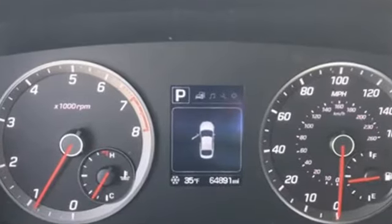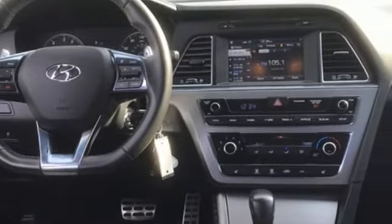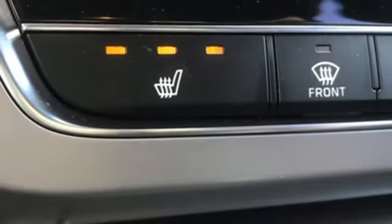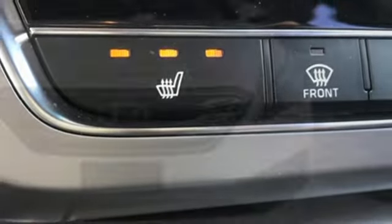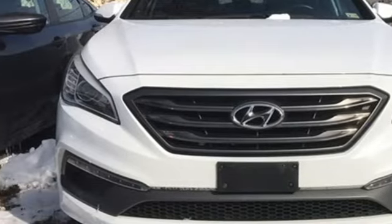It boasts an impressive list of features like these: Bluetooth wireless audio streaming, Apple CarPlay and Android Auto, front heated leather bucket seats, leather steering wheel, automatic transmission, aluminum wheels, sport suspension, and intercooled turbo inline four-cylinder engine. Hurry in today for a test drive.